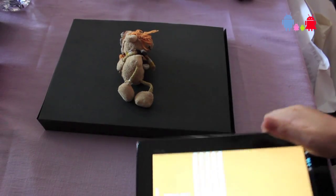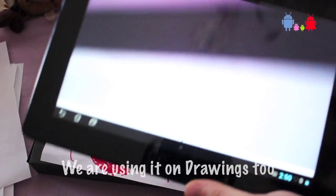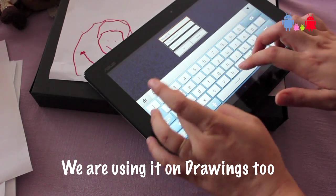How this app works is you scan their favorite toys, or if they are collection toys, you scan them. You place their name on it and some description, something that you want to remember.